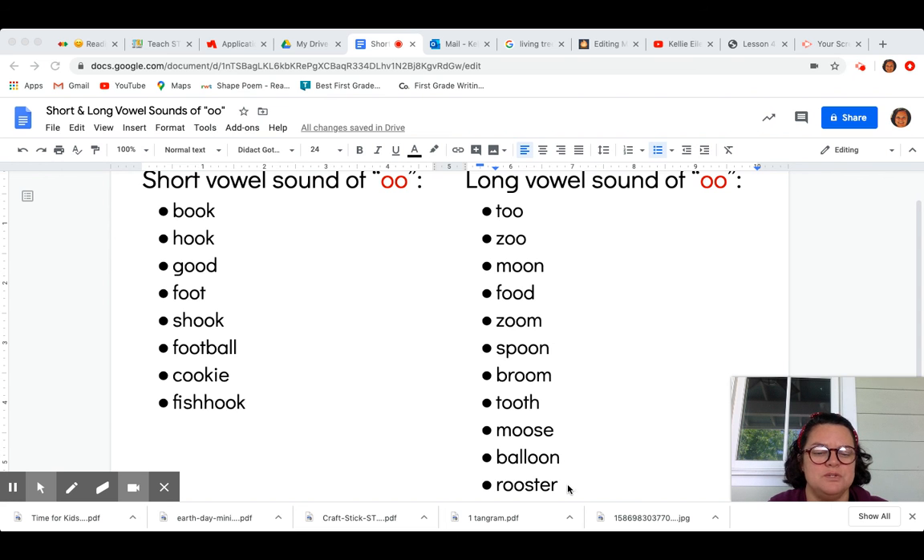So when you're practicing this week, Panthers, pick a few different words each time that you're practicing this word study principle.